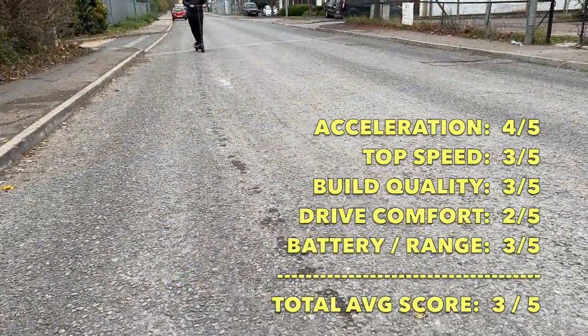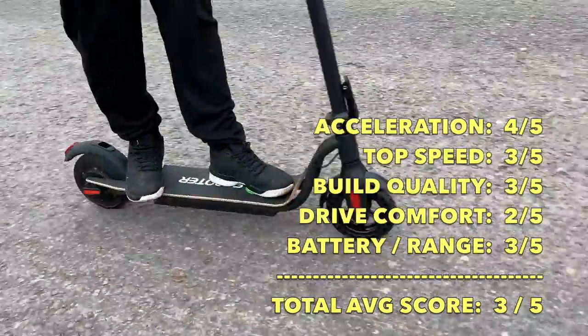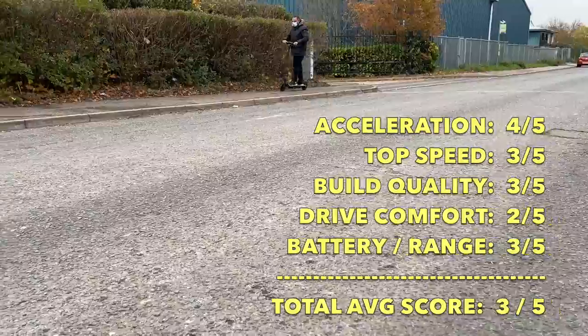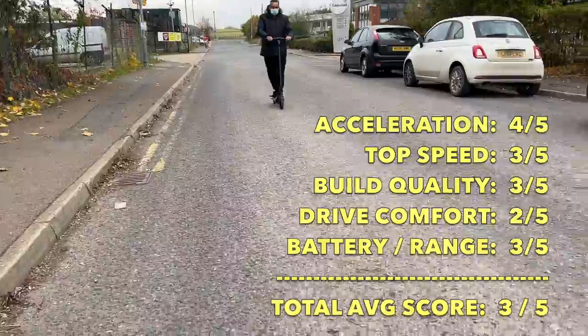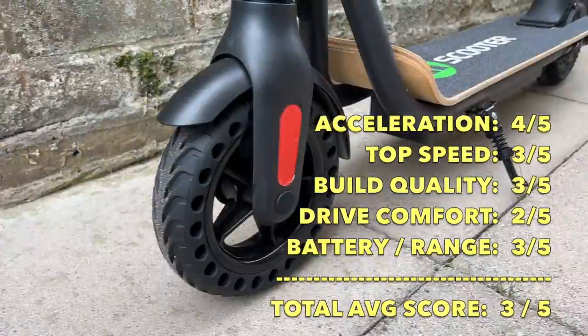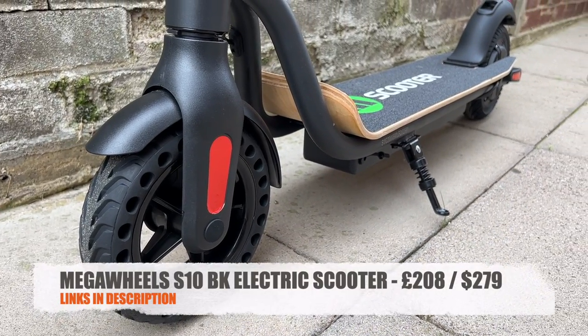So how would I rate the Megawheels S10BK? I would give it 4 out of 5 for quick acceleration. Build quality is average. Comfort level is 2 out of 5 because there are no shock absorbers and you can feel and hear the vibrations. Battery life and range is also okay. Total average score for the Megawheels S10BK is 3 out of 5.